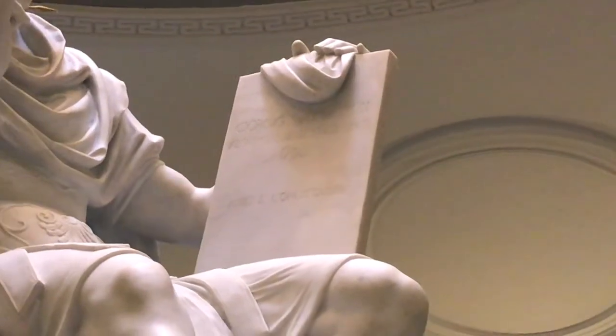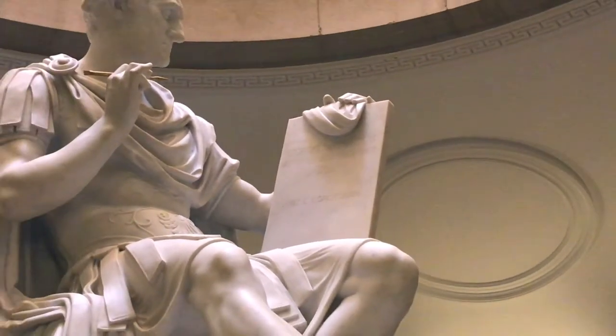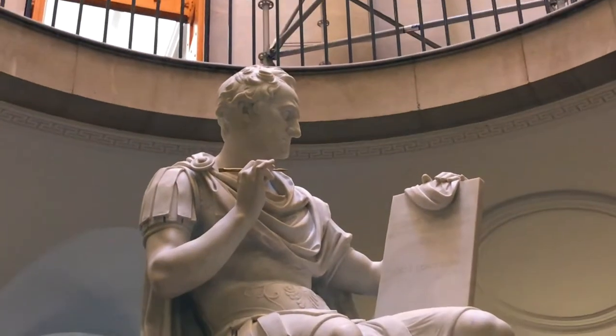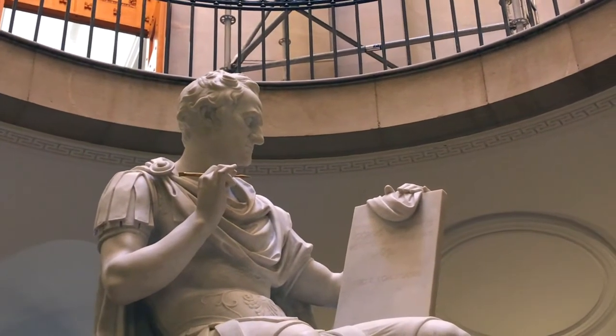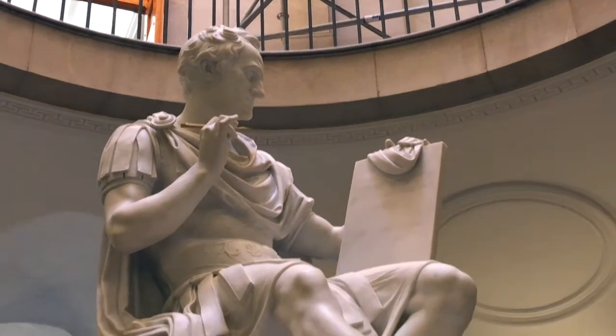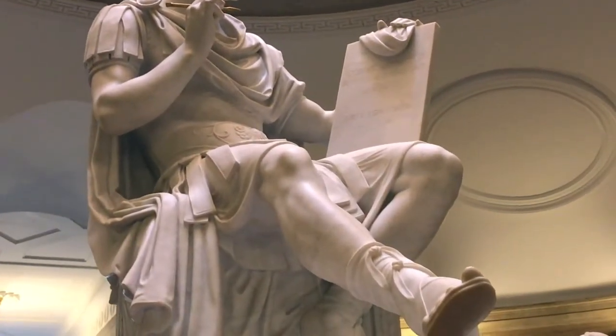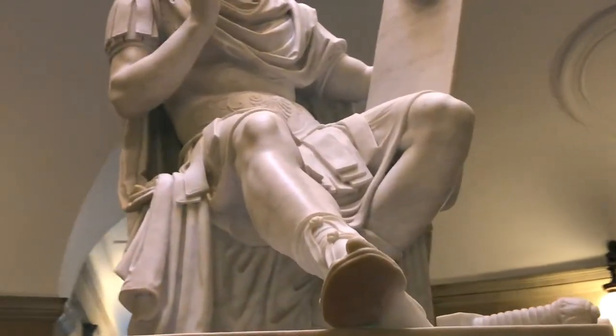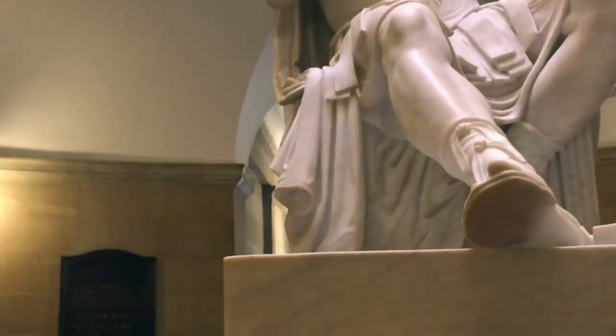Washington is also depicted with a very short, close-cropped Caesar haircut — a traditionally Roman style. And basically the entirety of his bare leg is visible, with uncovered knees and even his toes visible in his Roman sandals.